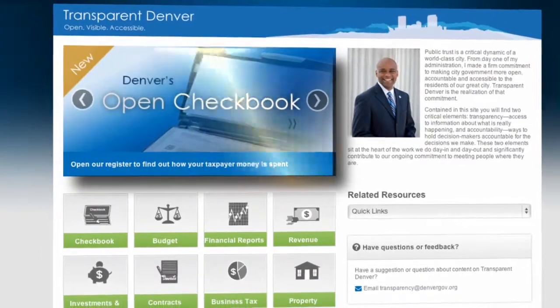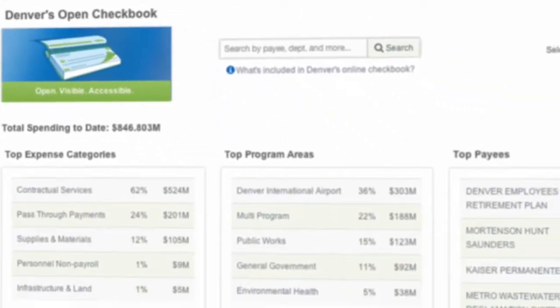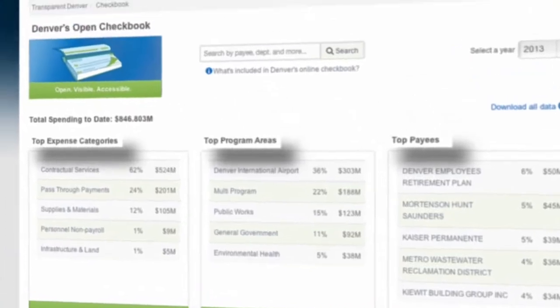The main feature of Transparent Denver is the online checkbook. It gives users the opportunity to see the city's financial information in searchable formats.